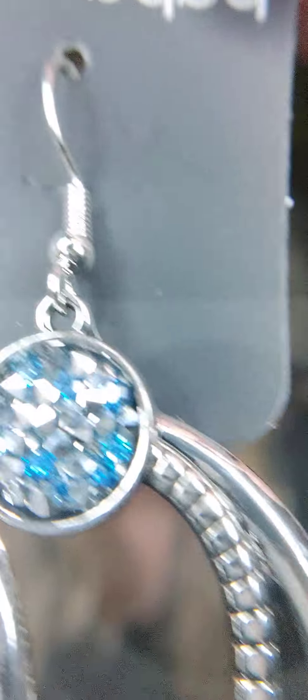Number two are more earrings, also on the fish hook. You have little chips of rhinestone — blue and silver. They're double hoops that are connected, silver and blue. They have a kind of icy-looking color and shimmer when you turn them. Those are number two.